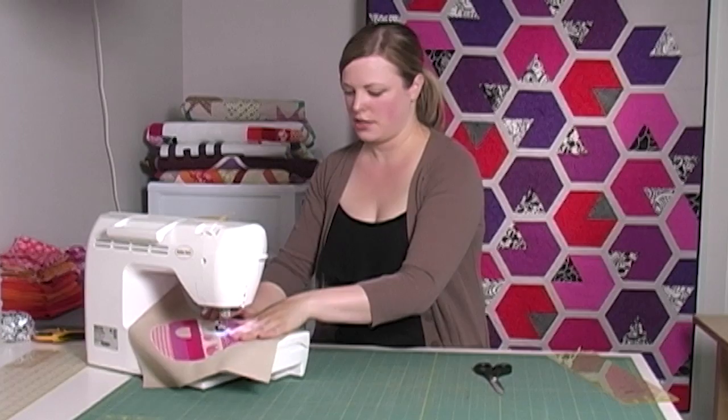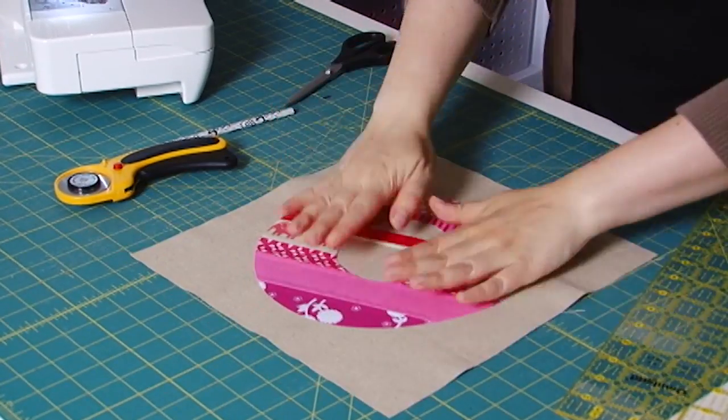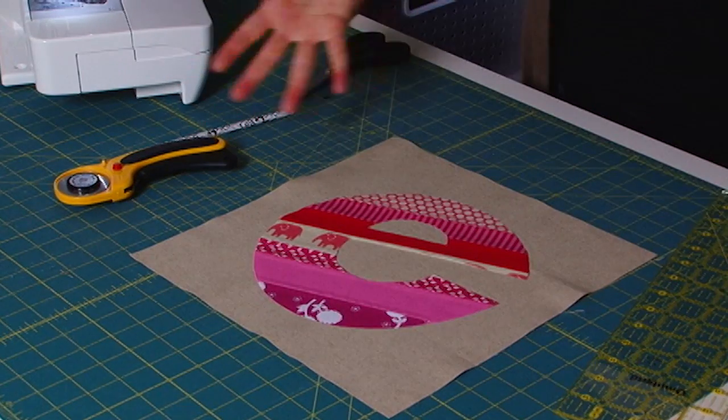Valerie C. White drops by to get to the root of all creativity. Plus, the TQS cameras catch up with modern quilter Elizabeth Hartman to see how she creates pieced letters. It's fresh, it's new, and only here on the quilt show.